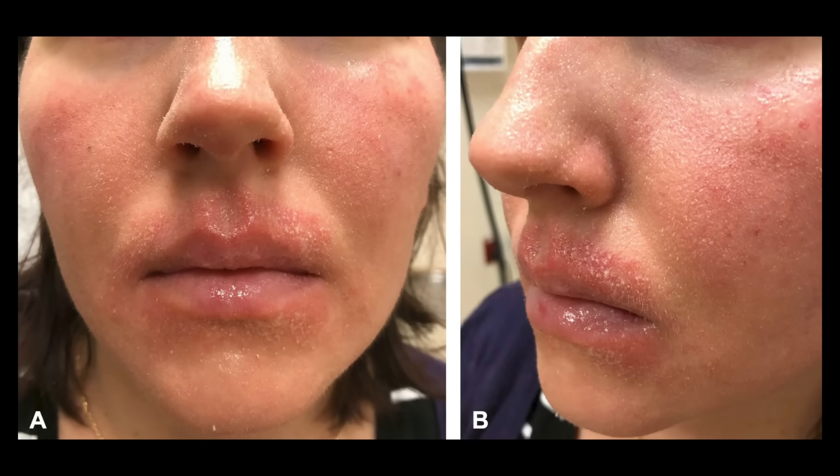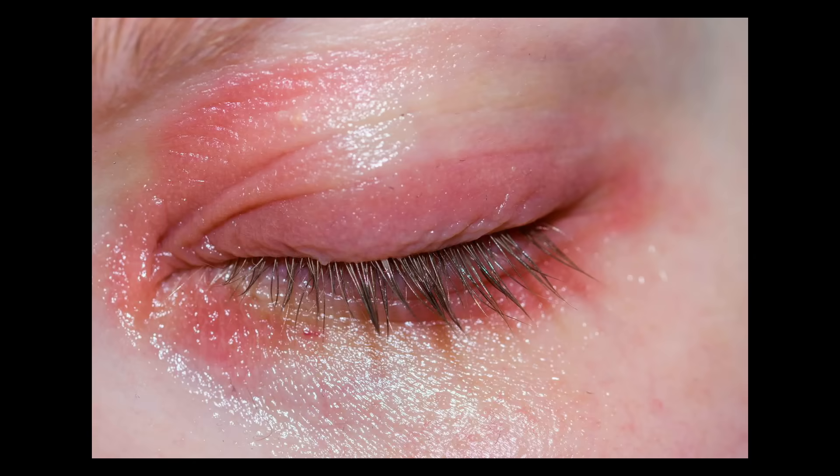Other conditions include Demodex folliculitis, possible hair loss, and blepharitis, which is an inflammatory eyelid condition. Interestingly, 30 to 90% of blepharitis cases can be attributed to these mites, and even rosacea. Those more at risk for overgrowth include people who are immunocompromised, have very oily skin, overuse hydrocortisone creams, or have rosacea and other skin conditions.